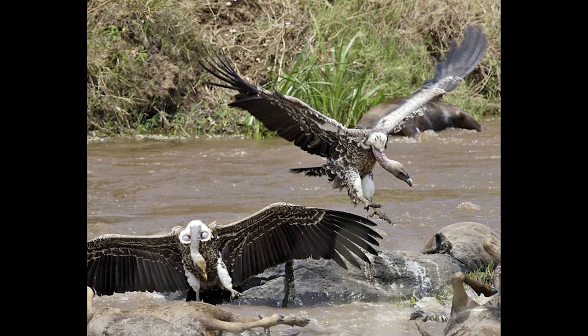The Ruppell's vulture is named after German naturalist and explorer Eduard Ruppell. It's found only in the Sahel region of East Africa.